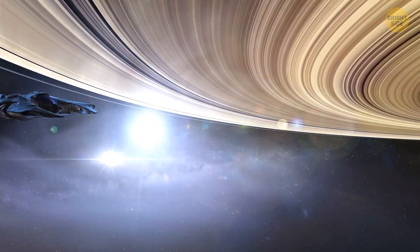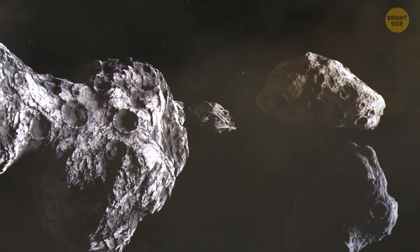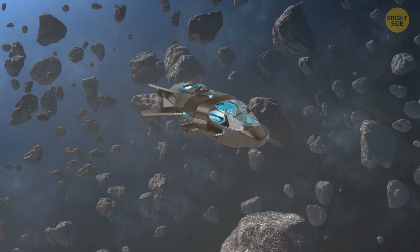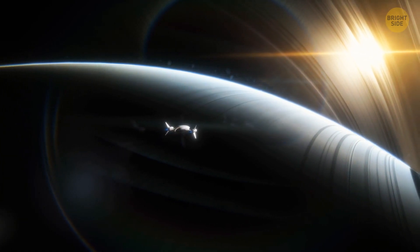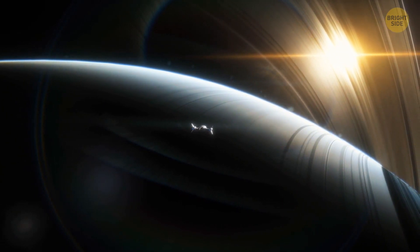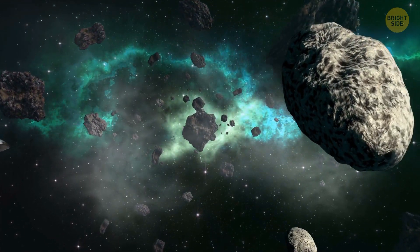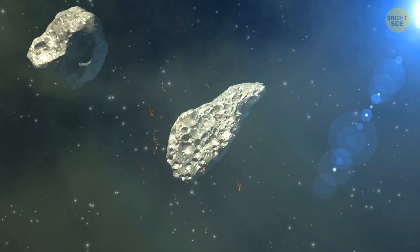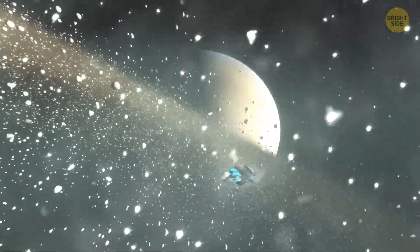People approach the rings but don't dare to land on them. First, they send test capsules with robots to scout the area. The robots choose a suitable location on the E ring. The distance between the rocks is quite large, and the ship can easily fly there. There are tiny particles, huge rocks the size of houses, and comets the size of a whole mountain. The first robot flies up to a large rock at high speed — at this moment, a baseball-sized stone pierces the robot's body. Another robot gets smashed between two colliding boulders. The third robot gets caught in a rain of sharp icicles and breaks.